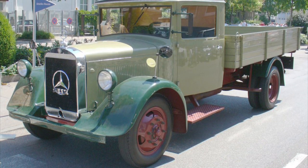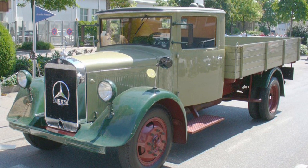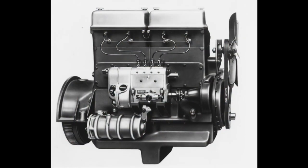First manufactured by Mercedes-Benz in 1932, its name comes from the fact that it had a payload of 2,000 kilograms, or 2 tons. The LO-2000 was powered by the 3.8-liter, 55-horsepower, OM-59 diesel engine, which gave it a top speed of roughly 65 kilometers per hour.